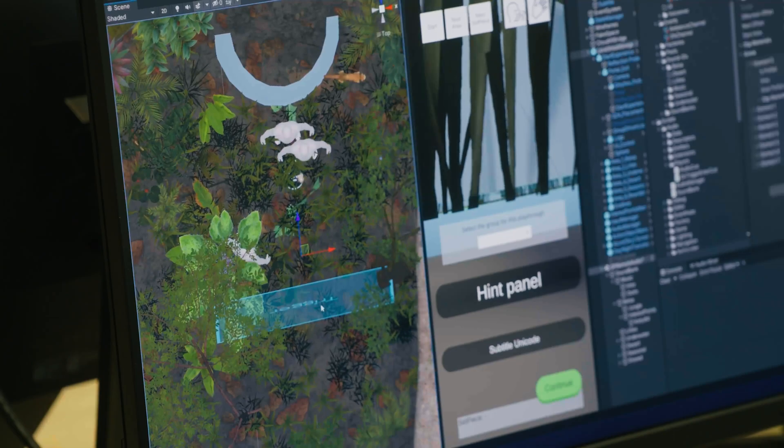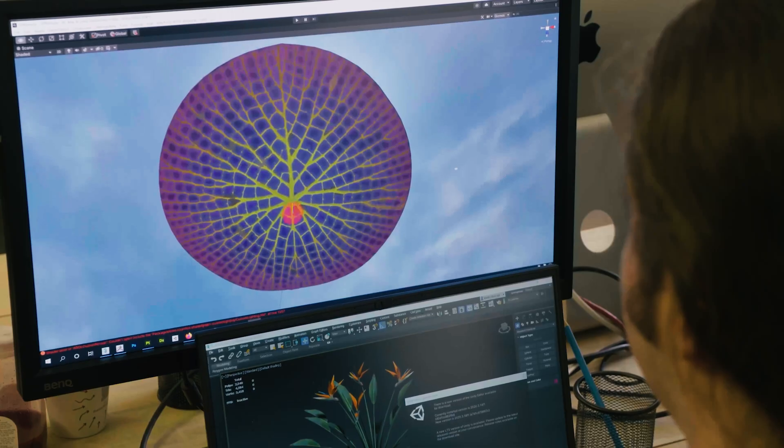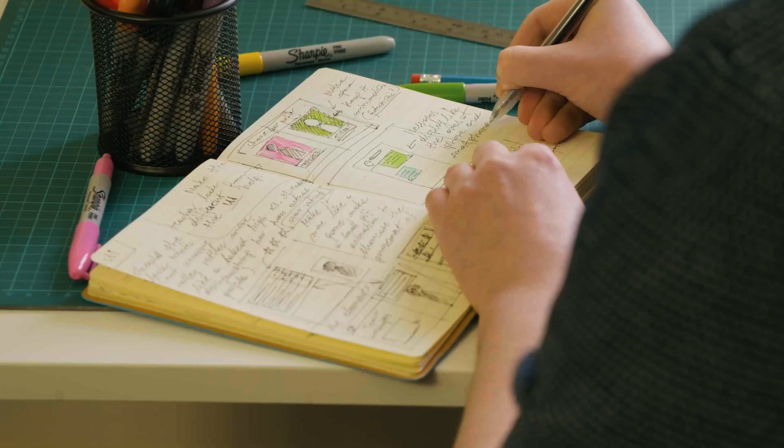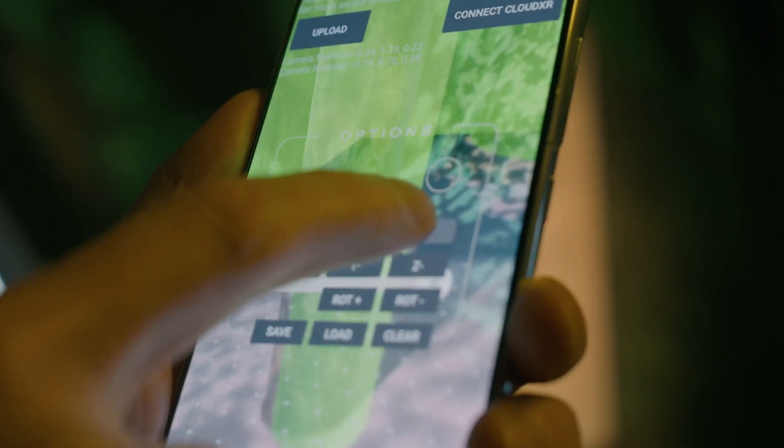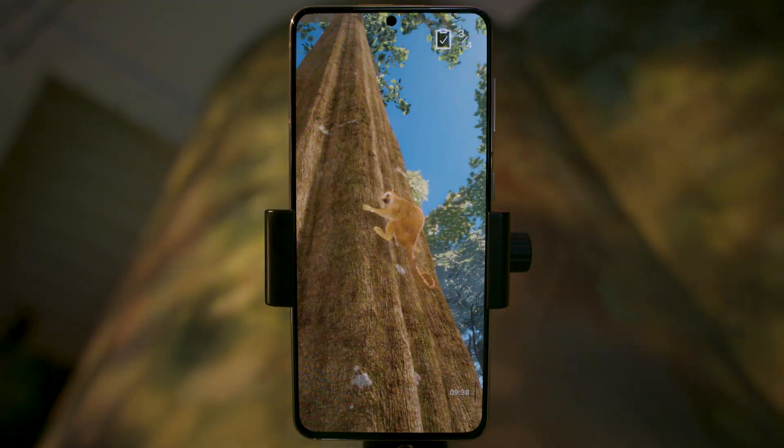Using NVIDIA RTX, award-winning studio Factory 42 created ultra-high quality 3D digital assets, environments, interactions, and visual effects that made the natural elements look stunningly realistic.